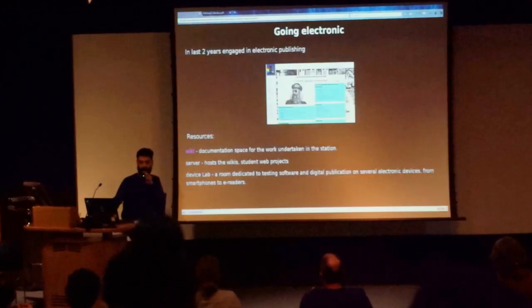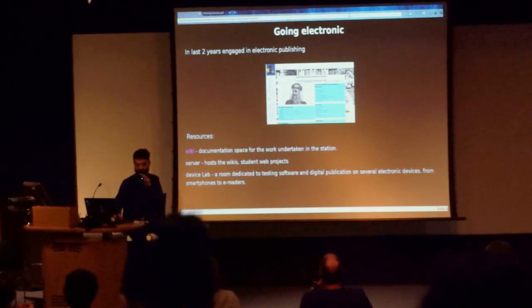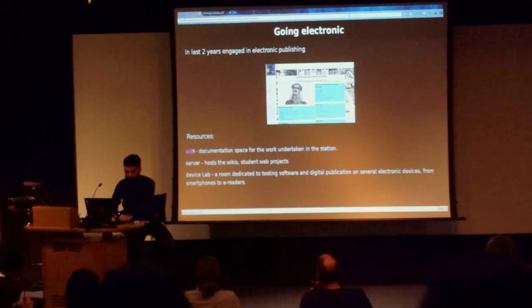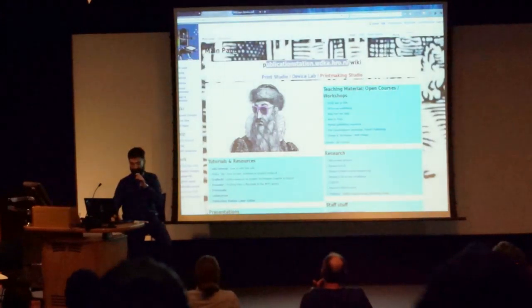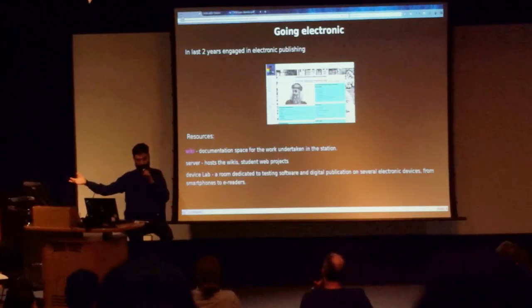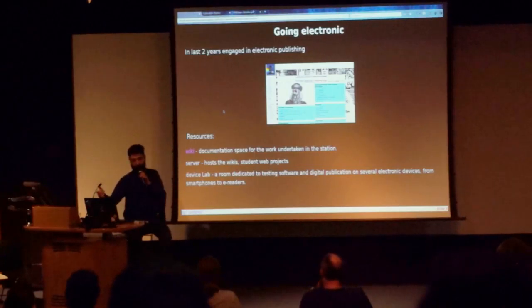In the last two years, there was an intention to move more towards electronic and digital publishing. This is an image of our wiki — it's a bit of a cumbersome address, but the URL is publicationstation.wdka.hro.nl/wiki. We've been building the analog printing workshop resources as well as the electronic publishing resources on the wiki, our own server, and recently a device lab, which is a place with many e-readers and smartphones where students and tutors can test publications in various forms and formats.